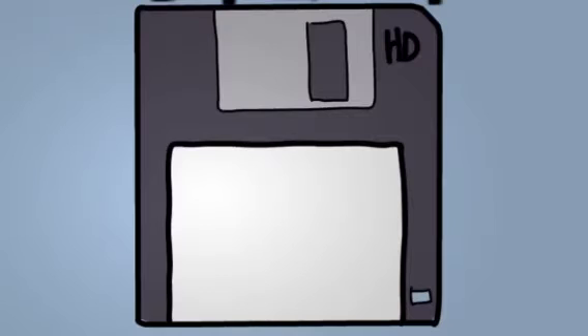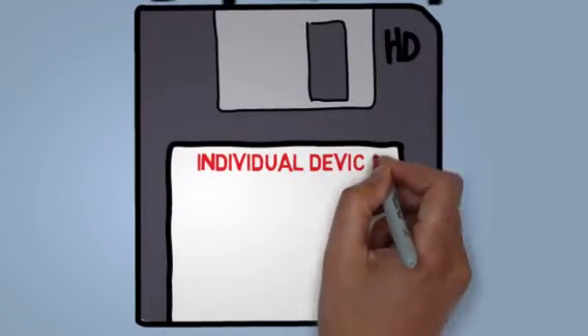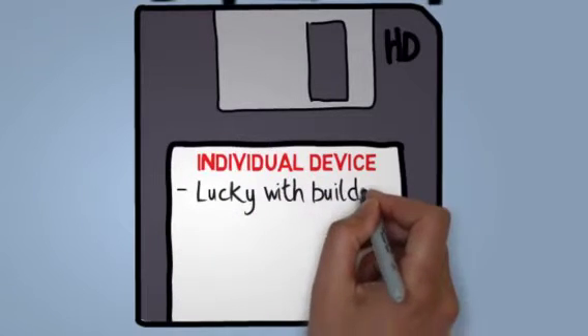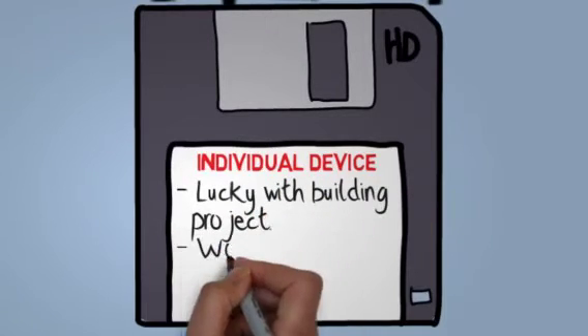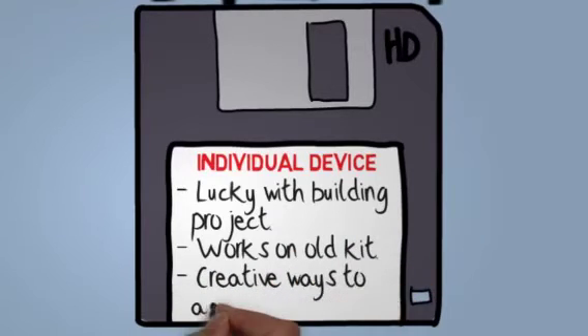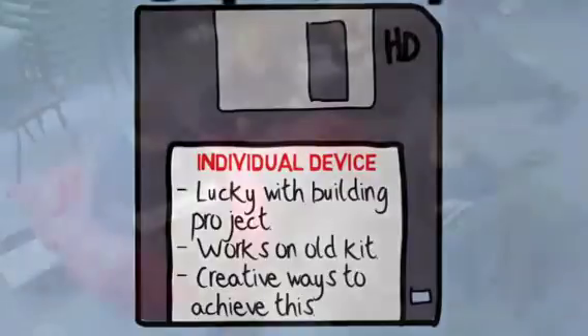The first thing we did was to get the children an individual device. We were lucky — we went down a route of iPads and had some building work going on at the time from which we were able to draw some funding. But there are lots of different and creative ways to get a one-to-one device.